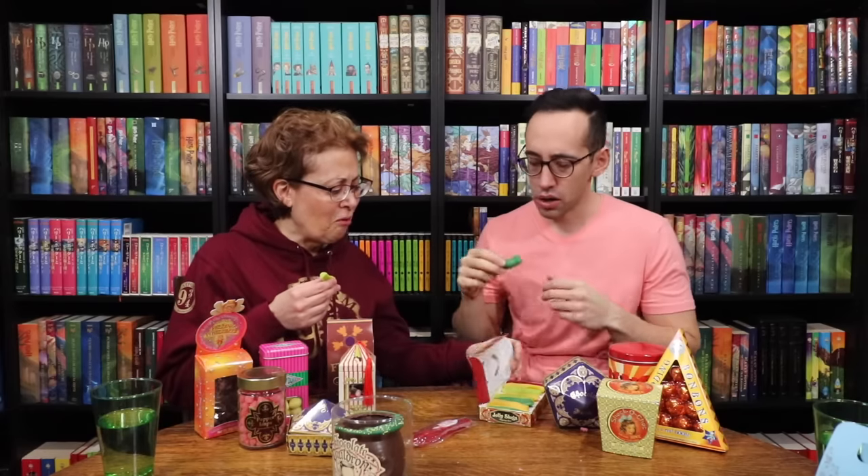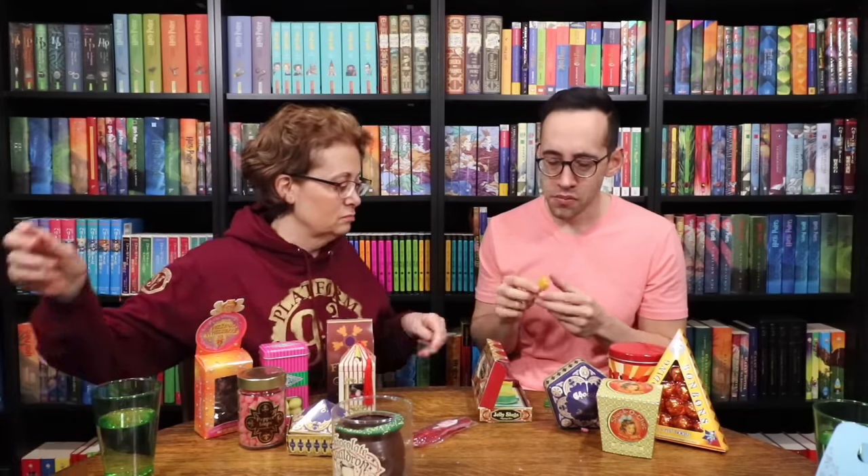Are they all the same flavor? I don't know. This one almost tastes like mango. No, banana. It's banana. I'm not a fan of fake banana. I do not like the slugs. No, they're not good. All right, pick something good.